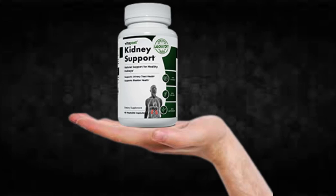Hi, my name is Adam and today I'll tell you everything you need to know about kidney support before actually buying the product. I also have two really important alerts so pay close attention to what I have to tell you.